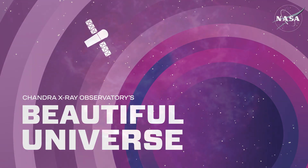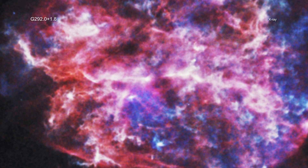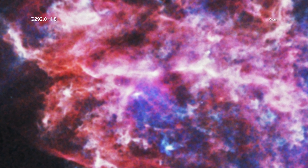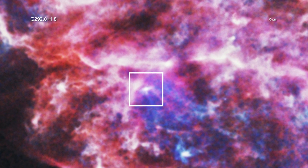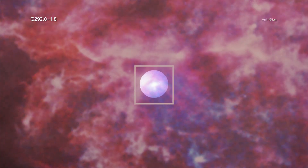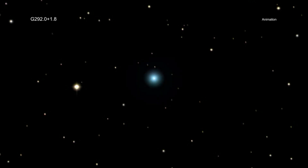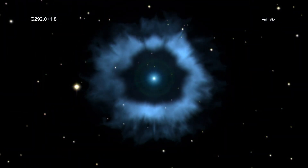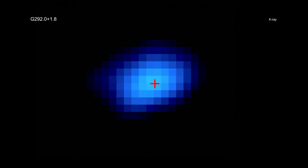Visit Chandra's Beautiful Universe. G 292.0+1.8 — a young pulsar is blazing through the Milky Way at a speed of over a million miles per hour. This stellar speedster, witnessed by NASA's Chandra X-ray Observatory, is one of the fastest objects of its kind ever seen. This result teaches astronomers more about how some of the bigger stars end their lives. Pulsars are rapidly spinning neutron stars that are formed when some massive stars run out of fuel, collapse, and explode.